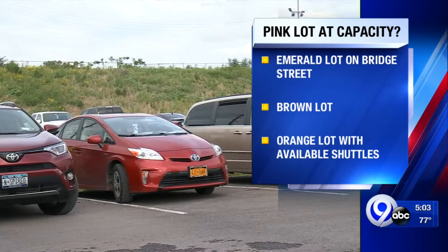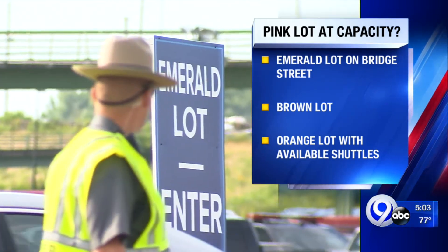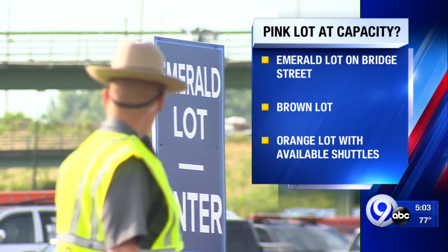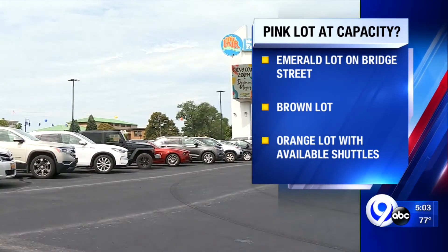When it gets this full, those with handicapped stickers are asked to either park in the emerald lot or to the brown or orange lot. The emerald lot is over by the burned area on Bridge Street. The brown lot and the orange lot do have their own signage, and there are shuttles from the orange lot to the fair if you need to take one.